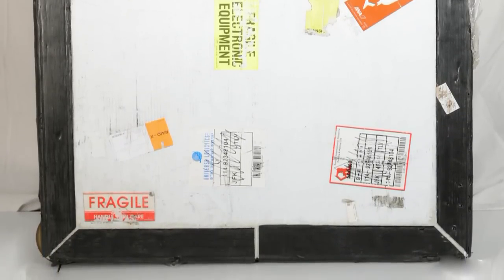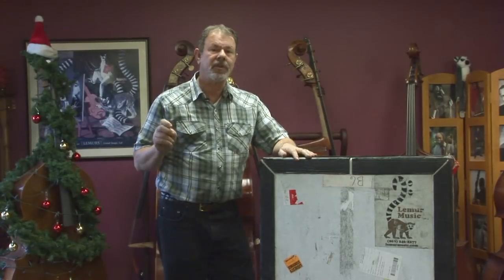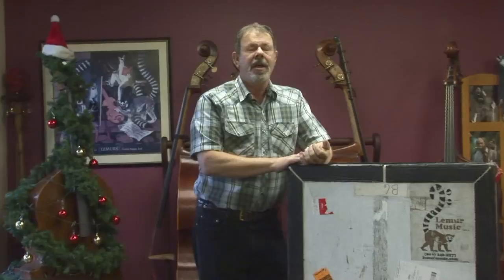I just wish that I'd made an agreement to take a percentage of the money they saved on airline fees — paying excess baggage fees for the oversize is a whole lot less than trying to travel with a full-size bass trunk.